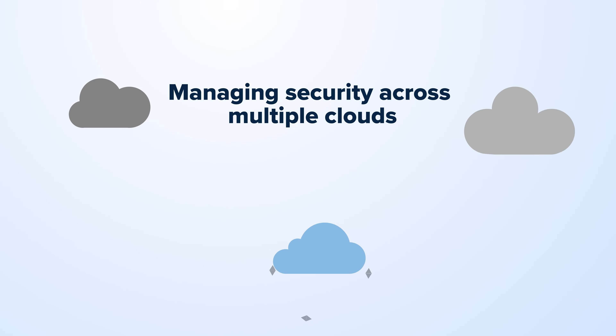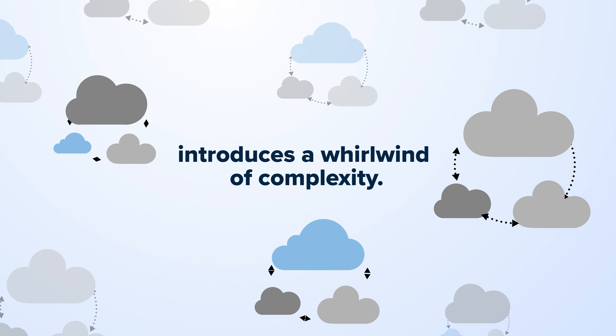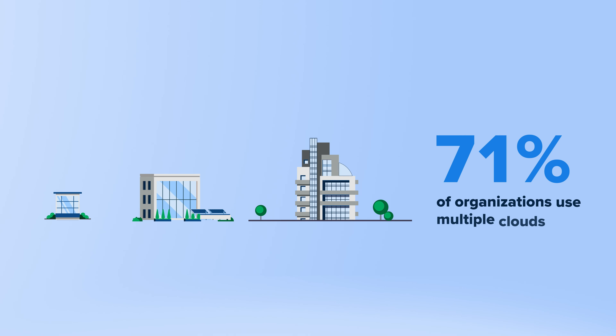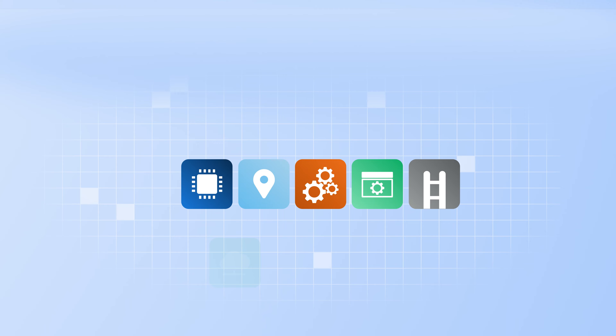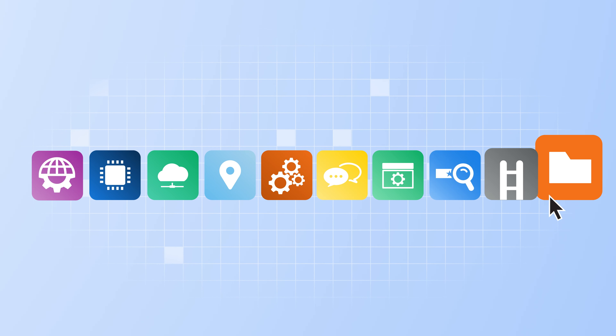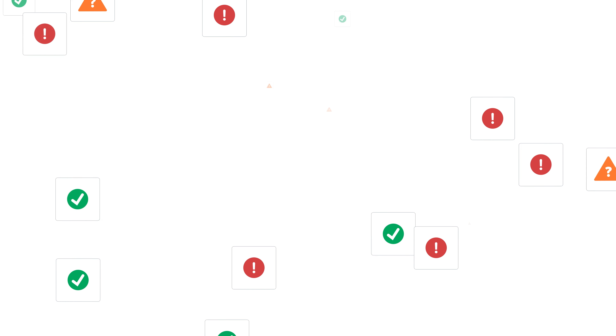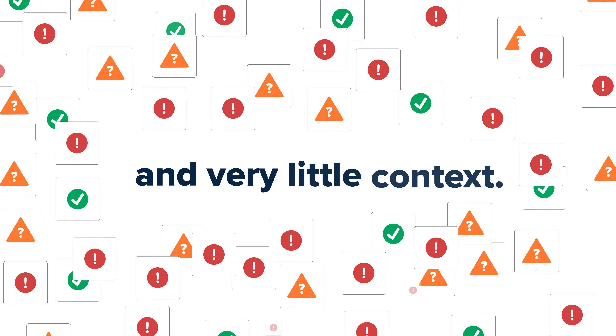Managing security across multiple clouds introduces a whirlwind of complexity. With 71% of organizations now supporting multiple clouds, the list of tech that security teams need to understand keeps growing. And if you're relying on your cloud service provider's security tools, you're probably getting a lot of alerts and very little context.